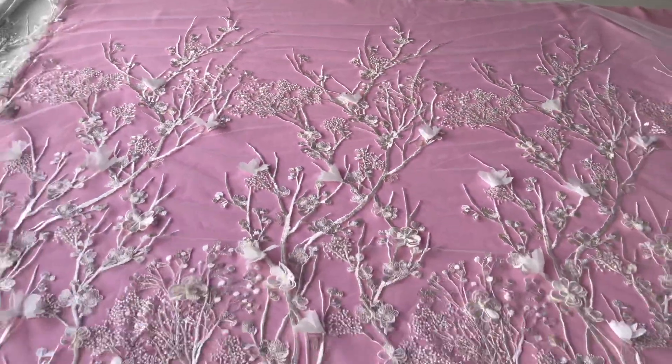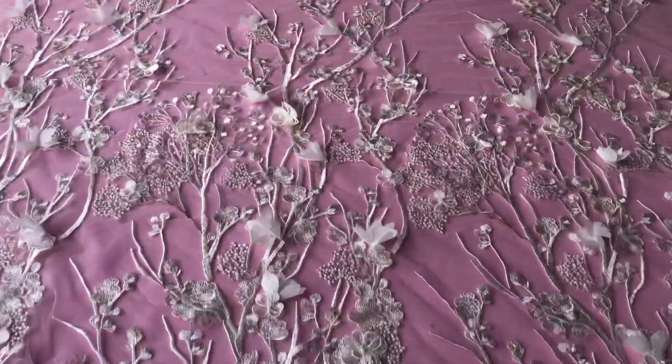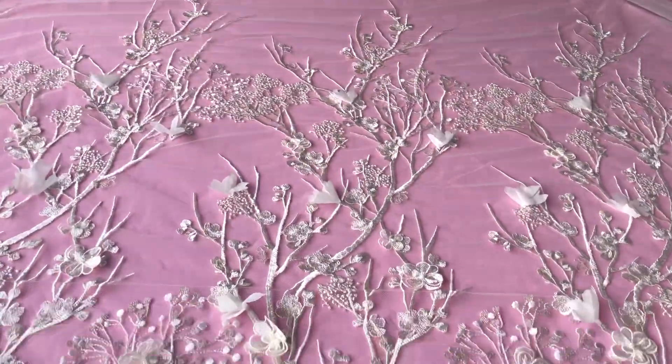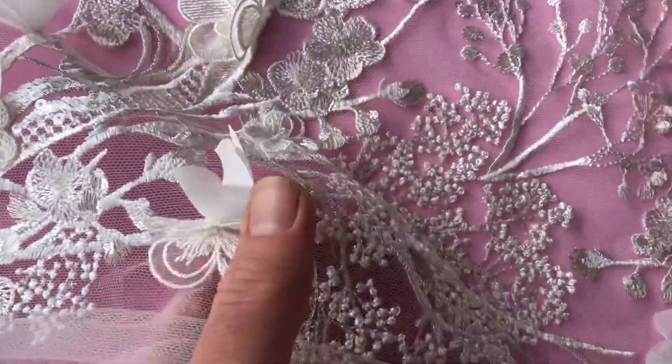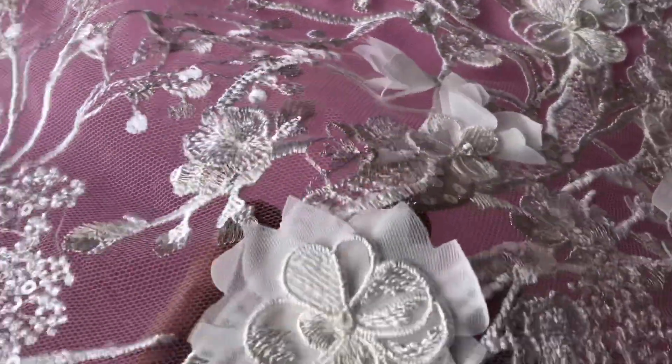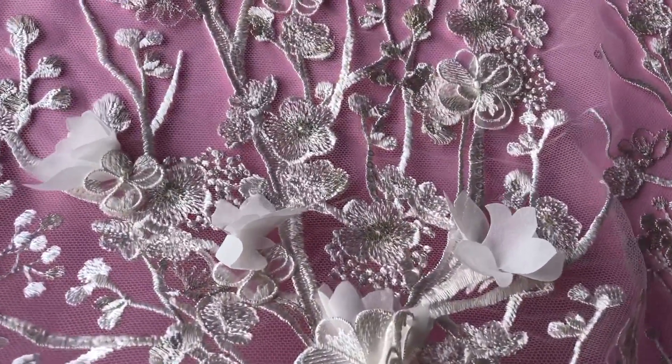It's one-way cut, so you can see the pattern extends from this near side up to the top. It's got some beautiful three-dimensional laser-cut petals which decorate the chiffon base and ivory embroidery quite beautifully.